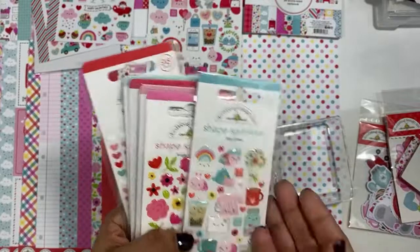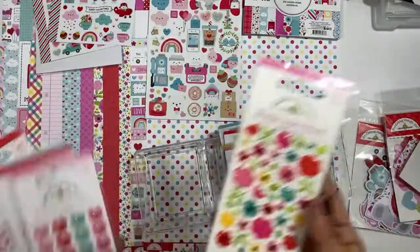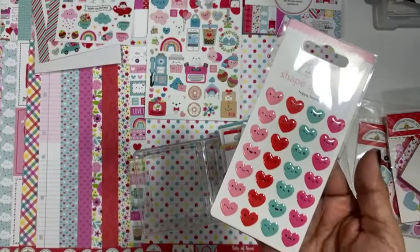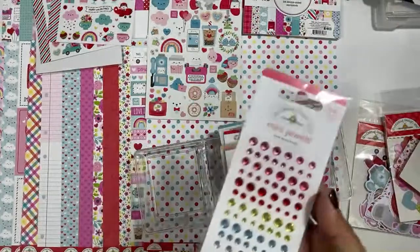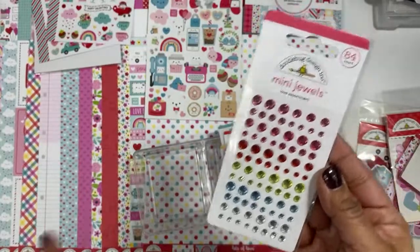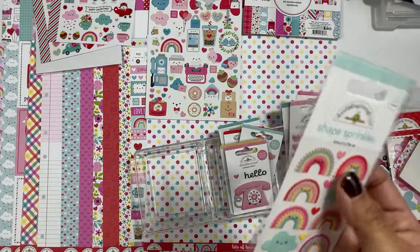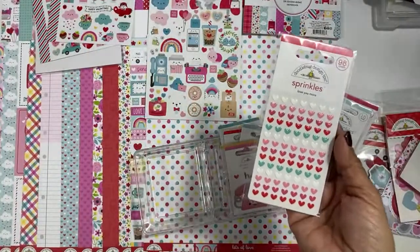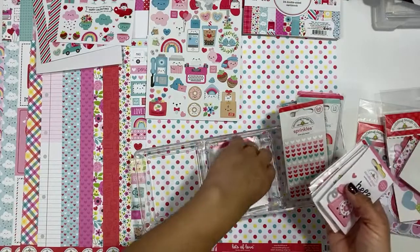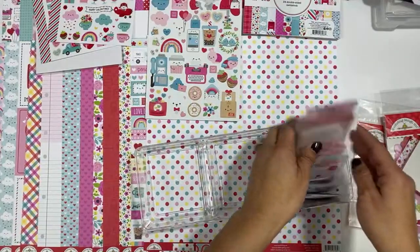And then the Shape Sprinkles. This is Lots of Love — one of my favorites. Bright Bouquet. Happy Hearts. Mini Jewels — love the Mini Jewels. Love is in the Air — the rainbows, the clouds, and the hearts. And then the Love You More, which is the tiny hearts. I might have done a kit for this one with like four layouts — I'll have to look and see.